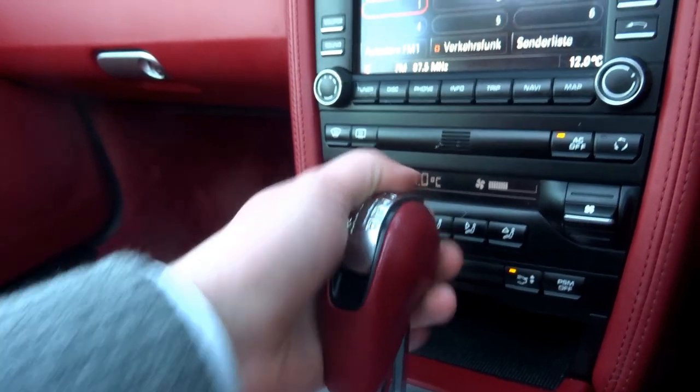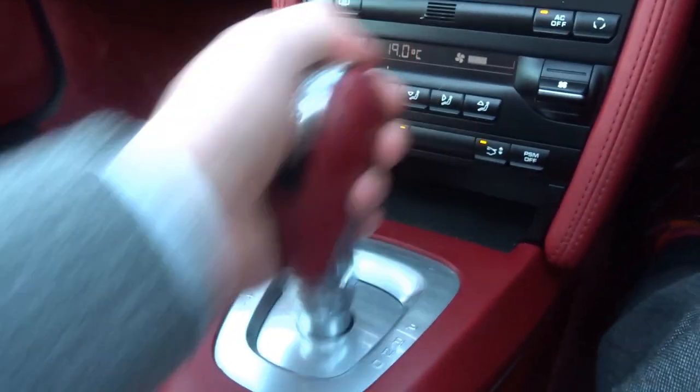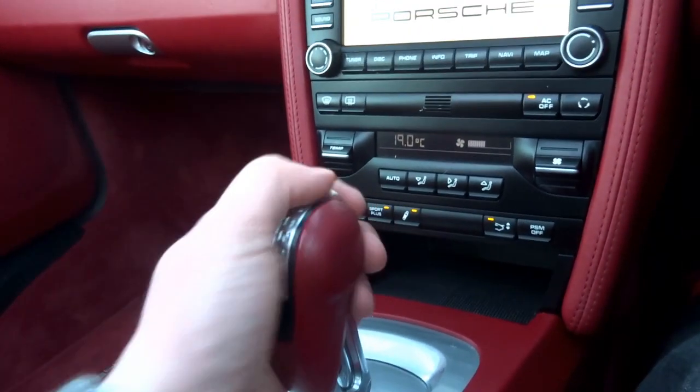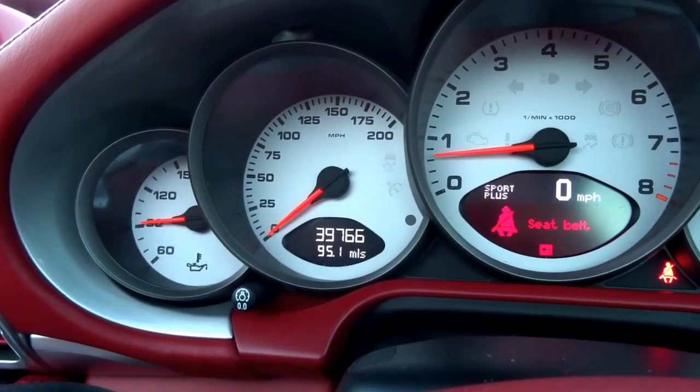This car has the PDK transmission, which is a double-clutch gearbox that works very well - very smooth, with instantaneous shifts; you won't even notice that you're changing gear. It's a very quick gearbox. Coming into the middle, as you can see just there, this car has covered 39,700 miles.